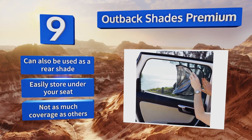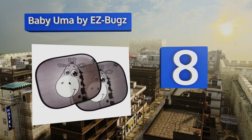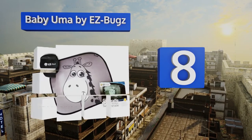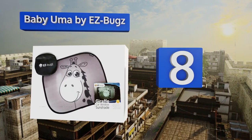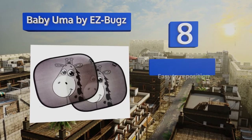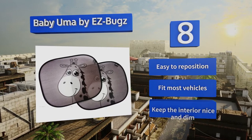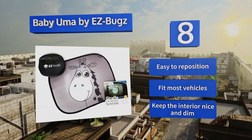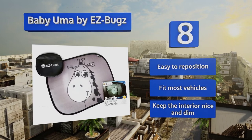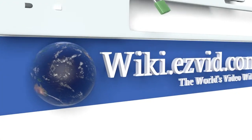Coming in at number eight, the Baby Boomer by Easy Bugs comes in a convenient two-pack for protection on both sides of the car and sports a cute giraffe design that kids will love. They instantly pop open for immediate use and can be folded into a small circle for compact storage. These are easy to reposition, fit most vehicles, and keep the interior nice and dim.